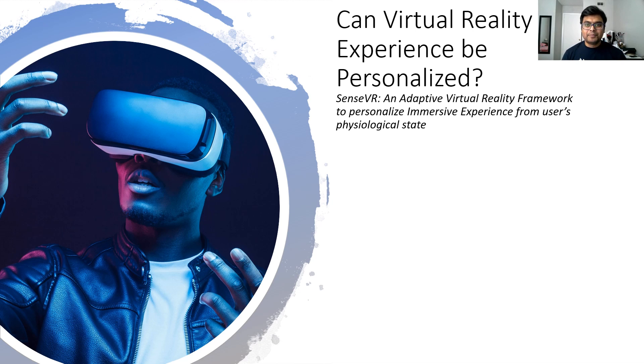Hello, my name is Rufatul Islam and I'm a PhD student here at the TSA with the Department of Computer Science. My research interest is immersive technology, especially in virtual reality. So today I'm going to present: can we really personalize virtual reality experience?